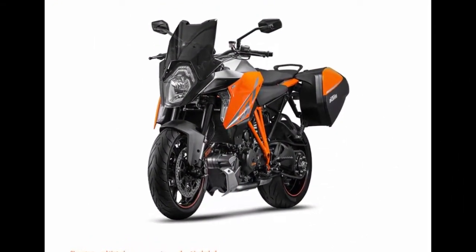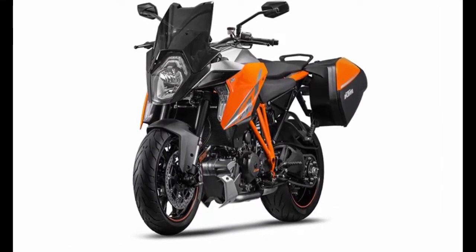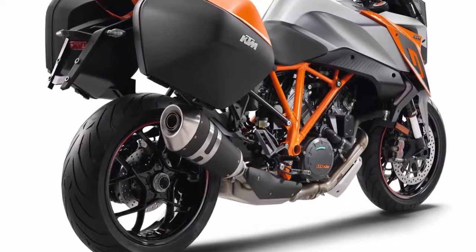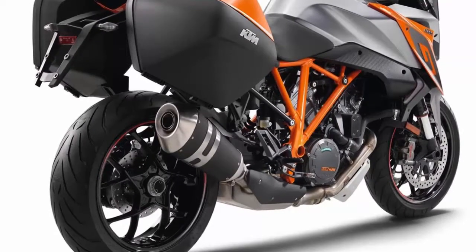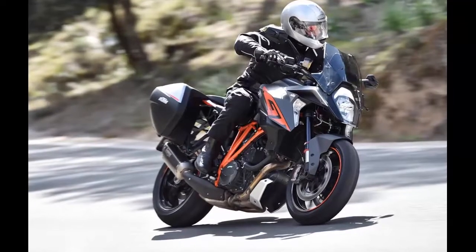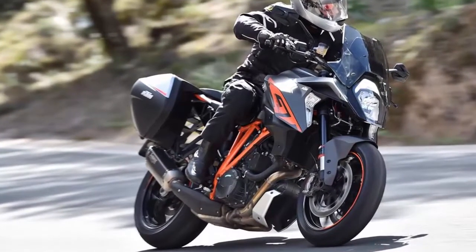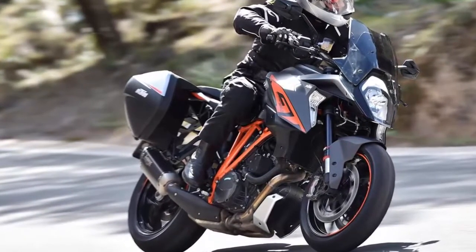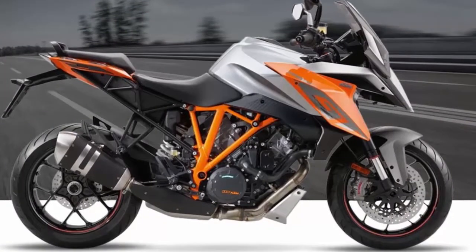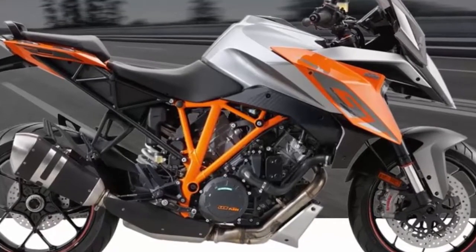The Super Duke R is blessed with one of the greatest motorcycle engines of all time, and the GT gets a revised version of KTM's 1301cc V-twin engine. It's purported to push out the same 173 crank horsepower and 106 lb-ft of torque as the SDR, but it hits its torque peak 1,000 revs sooner at 6,750 rpm, with no less than 86 lb-ft available at just 3,250 rpm.